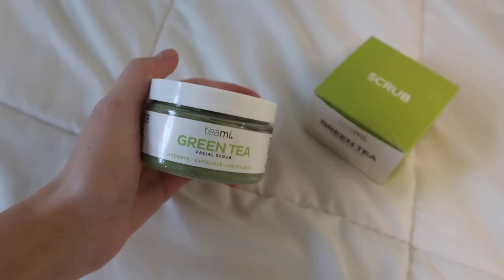After I rinse my face with water to get the excess chemicals from the makeup wipe off, the next thing I go in with is the Teami Green Tea Face Scrub. This is honestly the best face scrub I've ever used. Other scrubs either don't have enough exfoliants or have way too much, but this one is perfectly in between. It takes off the top layer of dead skin leaving super soft skin underneath. It's also organic and cruelty-free. I have discount codes for 15 or 20 percent off — I'll leave them on screen and link them in the description.